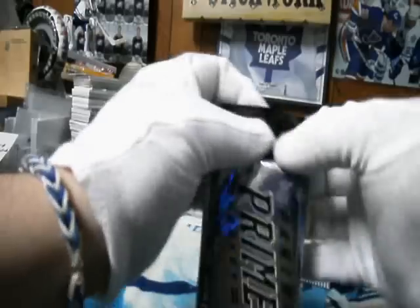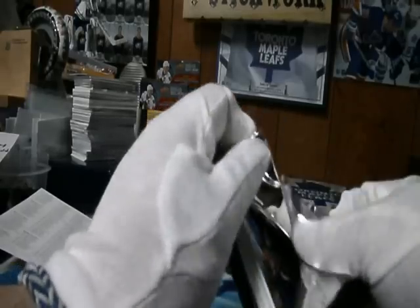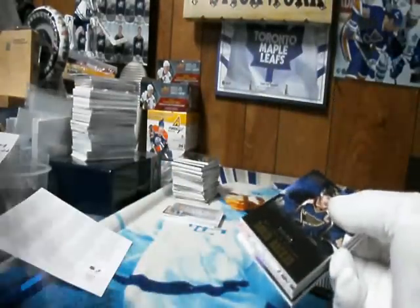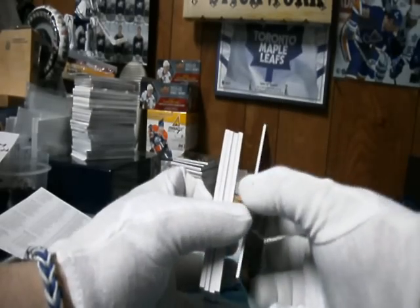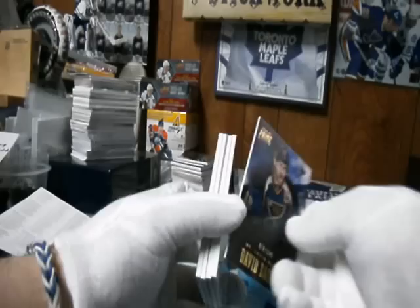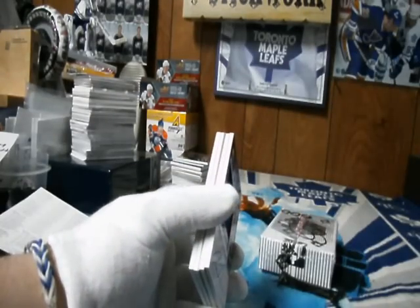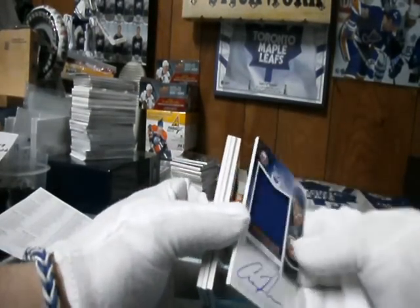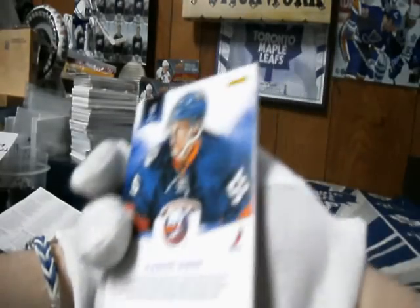Nice little patch. Let's see what's in this prime. St. Louis Blues, out of 249 — David Backus. For the New York Islanders, we've got a jersey autograph of Aaron Ness, number 8 of 50. Pretty cool.